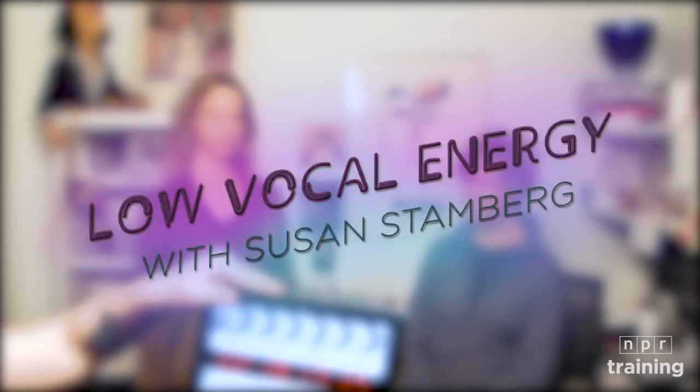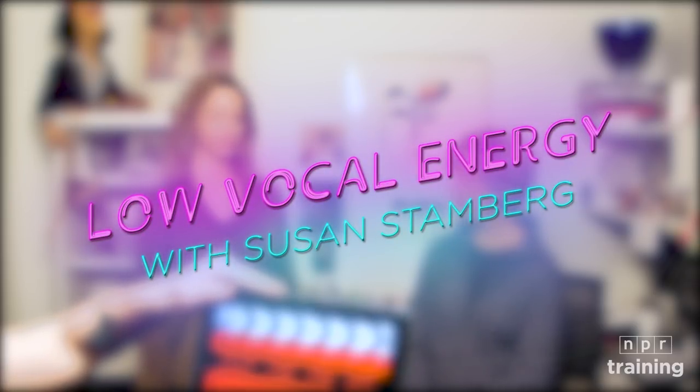Low vocal energy. Do you know what low vocal energy is? I guess it's when you just talk in a straight line all the time and sound like you need a nap. Yeah, and a lot of that comes from poor breath support. So today we're going to do a couple exercises that build up stronger breath support and breath control. Okay, let's do it.